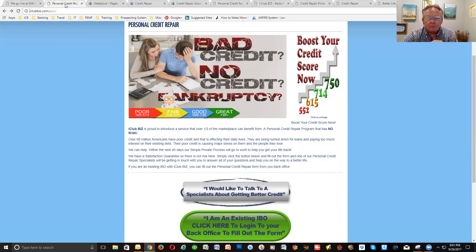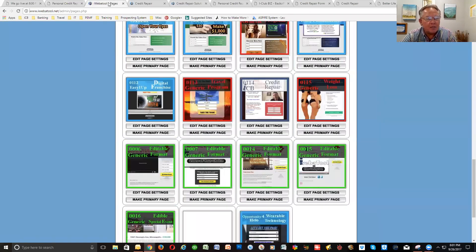The only way we're going to allow people to access the credit repair service is through our iWebitool system. So you need to get on the iWebitool program so you can benefit from the credit repair. If you're not on iWebitool, in your back office you can see where it says set up your lead generation system — at least do a $12.50 iWebitool system so you can participate in the credit repair system.